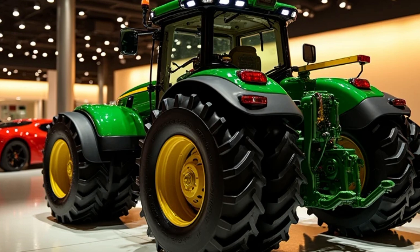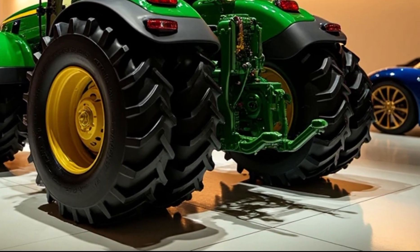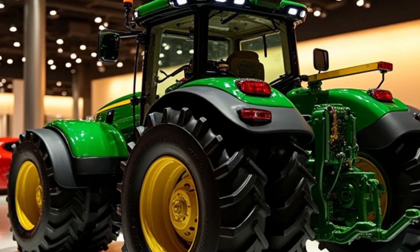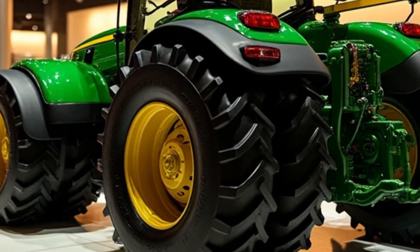Powerful Performance: Under the hood, the 2025 John Deere Tractor boasts a hybrid powertrain for unparalleled efficiency and power. A robust engine paired with an electric motor ensures high torque for demanding tasks.